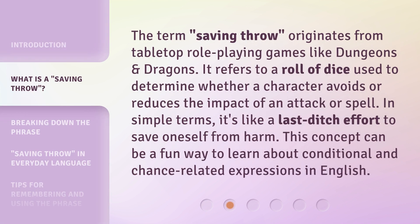The term Saving Throw originates from tabletop role-playing games like Dungeons & Dragons. It refers to a roll of dice used to determine whether a character avoids or reduces the impact of an attack or spell. In simple terms, it's like a last-ditch effort to save oneself from harm. This concept can be a fun way to learn about conditional and chance-related expressions in English.